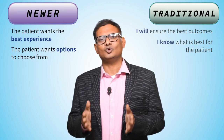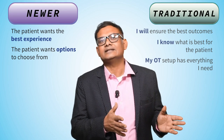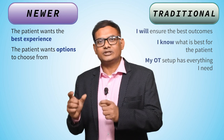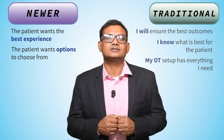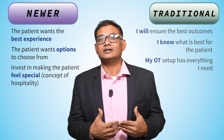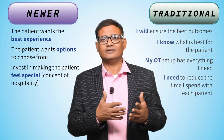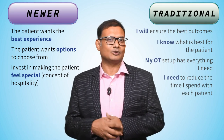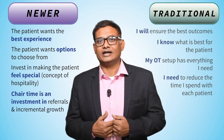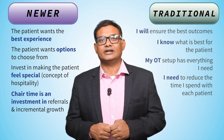Traditionally, one would think, 'I'm investing so much in the operation theatre — why do I need to focus on the in-clinic setup?' The newer approach says the OT is critical, but today's patients understand the concept of hospitality and they have options, so in-clinic infrastructure is also important. And regarding time: the newer approach says that investment of time is really critical. What you're doing is investing your chair time, which is going to pay you in the days to come.